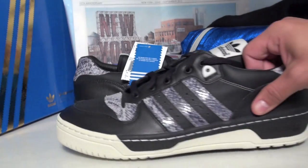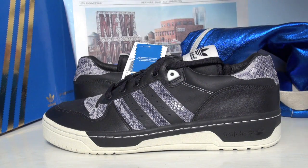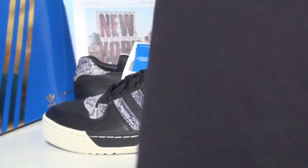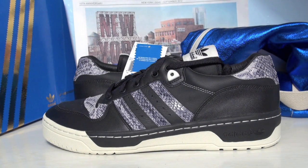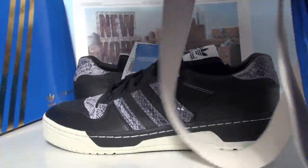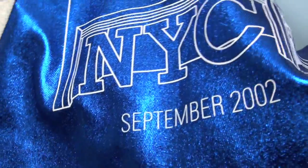The pack that Adidas sent us — which will also be releasing — came with an all-black crew neck with 'Adidas Has 10' for the 10-year anniversary. You'll see a little bit of debris on it from the box. Made for New York is printed on the back. It also came with this metallic blue duffel bag with 'NYC September 2012' and details about the establishment of the Soho location.